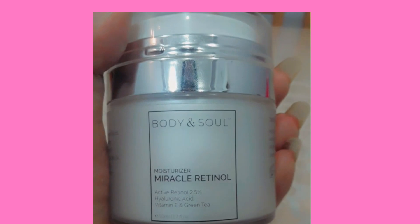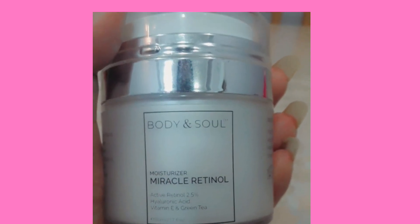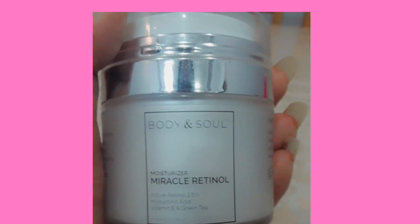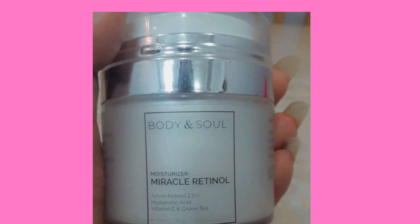The next product is the moisturizer. This moisturizer contains retinol, hyaluronic acid, and vitamin E. I discussed in the last video that if you are in your 20s, you should start retinol in your skincare routine. Retinol helps with fine lines, wrinkles, and provides glow to your skin. Hyaluronic acid helps to hydrate your skin, and vitamin E, which is present in almost every moisturizer, helps to moisturize and nourish your skin.